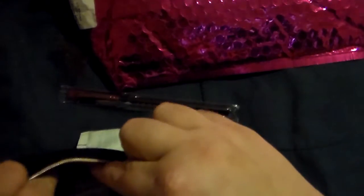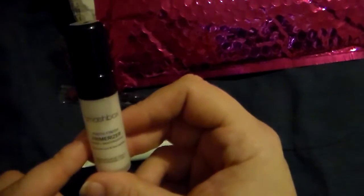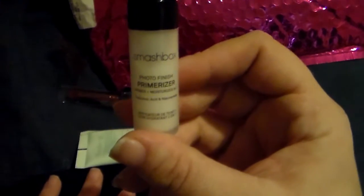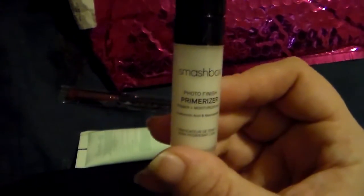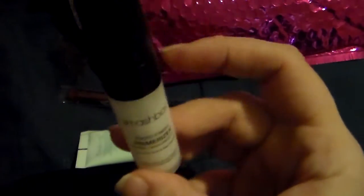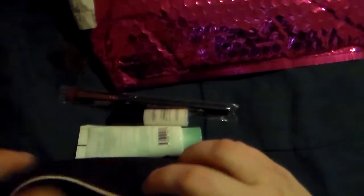I will definitely be looking this up to see if I can find it. Then the other item is the Smashbox Photo Finish primer — I haven't tried this yet but I definitely will. I wish I knew why my camera is not focusing, I'm just having one issue after another, but I am definitely excited to try this out.